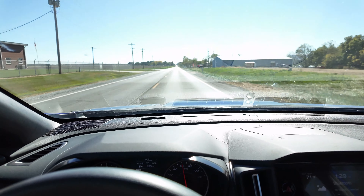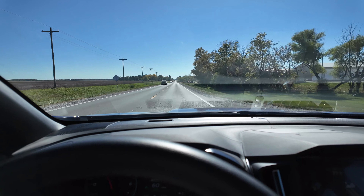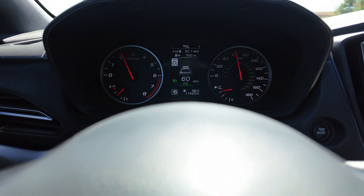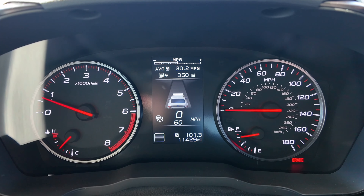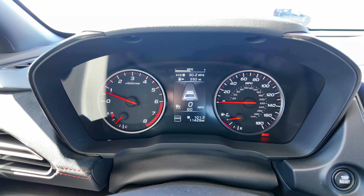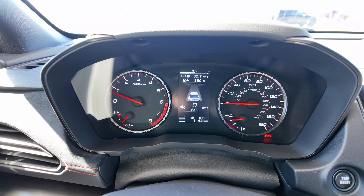We are headed back to the gas station. When we get there, I'll give you guys the final numbers from the car, then we'll get gassed up and do our calculations to see how close or how far off the WRX gauge is. We are back at the gas station — let's look at the final numbers. What we've got is 101.3 miles and 30.2 miles per gallon. That's amazing — let's check the calculator and see how accurate that actually is.